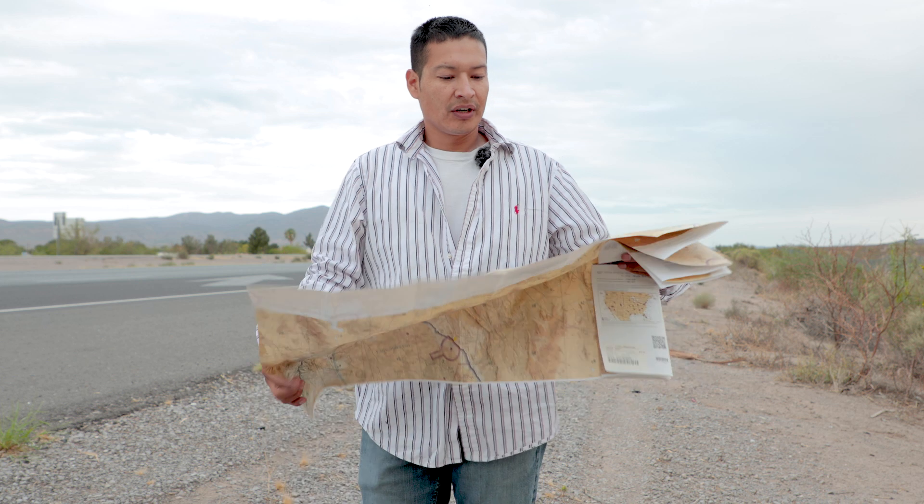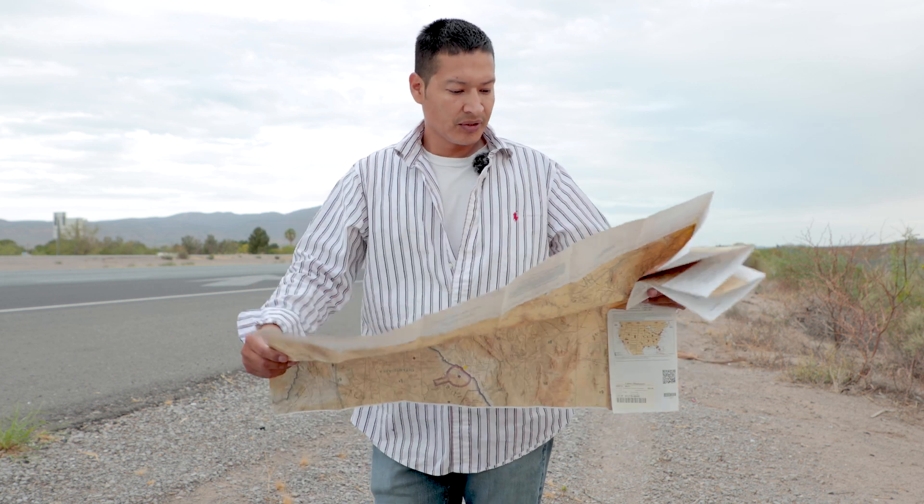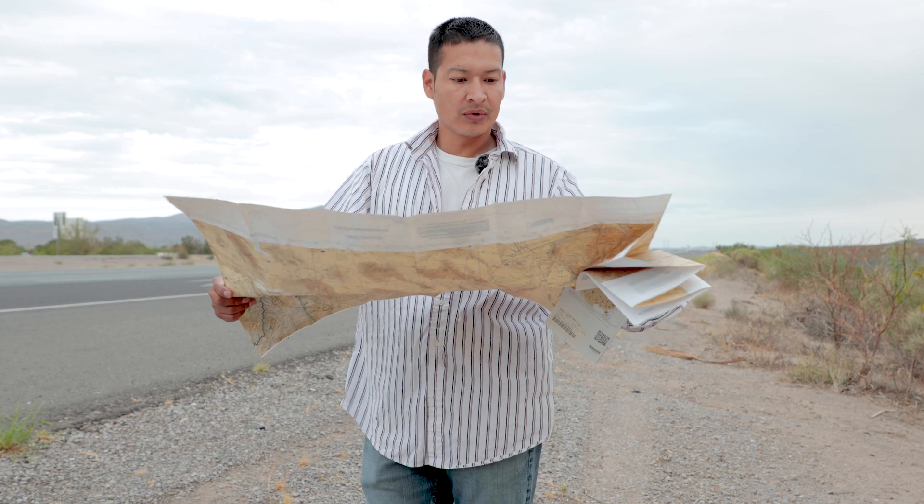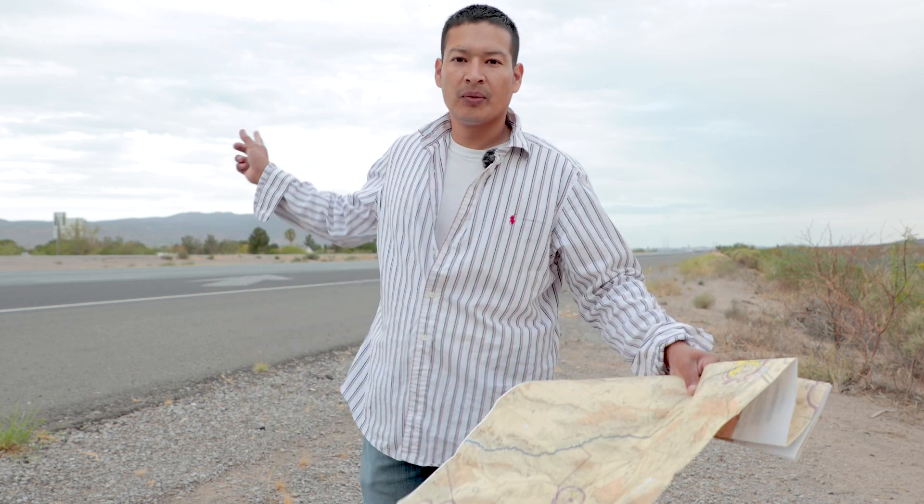I'm trying to get to the scenic view here on I-25 but I just can't read this map — I can't find where north or south is. I guess I'm just going to have to go that way.